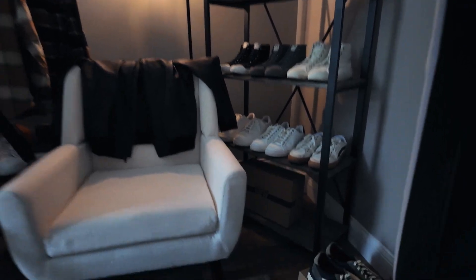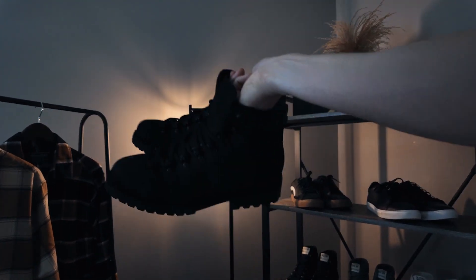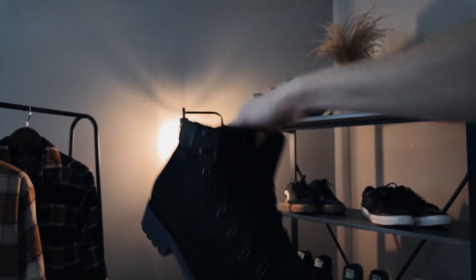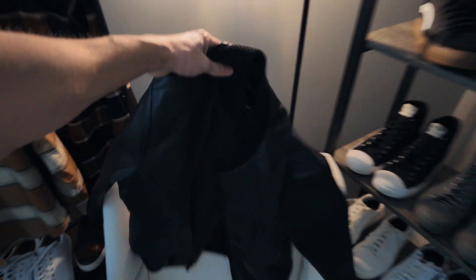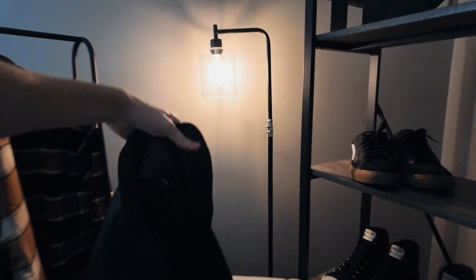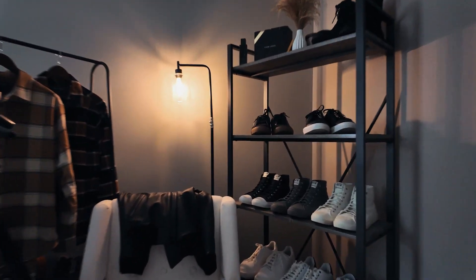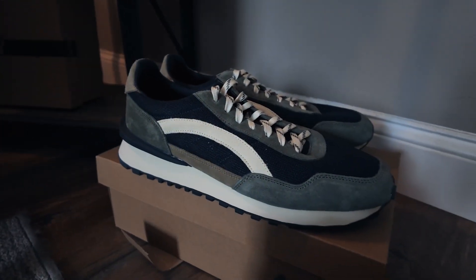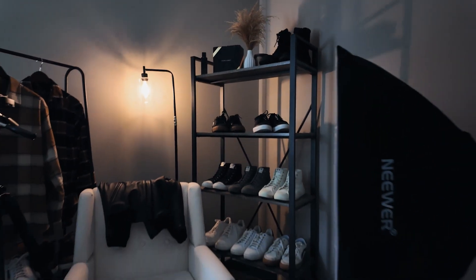I'm going to be making some content with these boots here — Commander black matte edition. Super stoked for these. And then I need to make a video with this bomber jacket. Super stoked for this one as well, I love the way it fits. You'll probably be seeing this scene in the video I made for these sneakers. I set up the scene for them, put all the other sneakers on the racks over there to give a nice aesthetic vibe. So that's a little bit of a tour of my room setup.